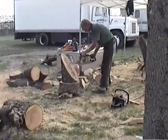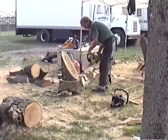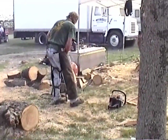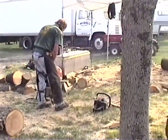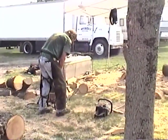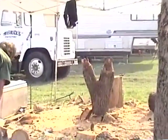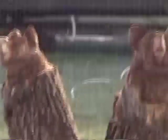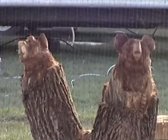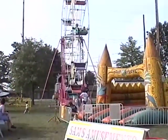We're back looking at the chainsaw. Making one with the name Henshaw carved into it — must be Corwin Henshaw. Remember a few minutes ago his wife was working on one — looks like it's finished now. Is that a bear? Two bears, made out of a tree stump.